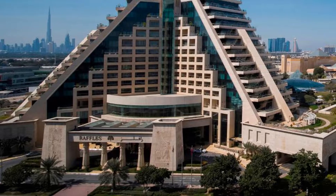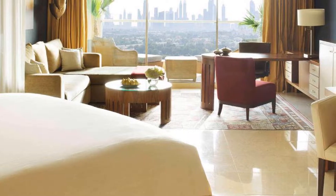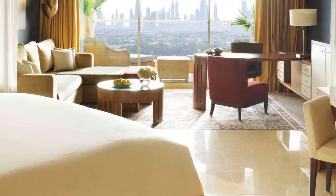A shopping adventure lies around the corner as Raffles Dubai adjoins Wafi, one of Dubai's most exclusive shopping malls. Dubai International Airport is a 15-minute drive away.